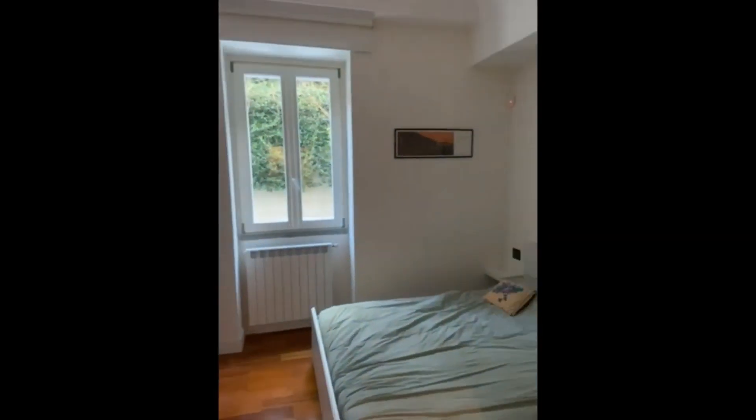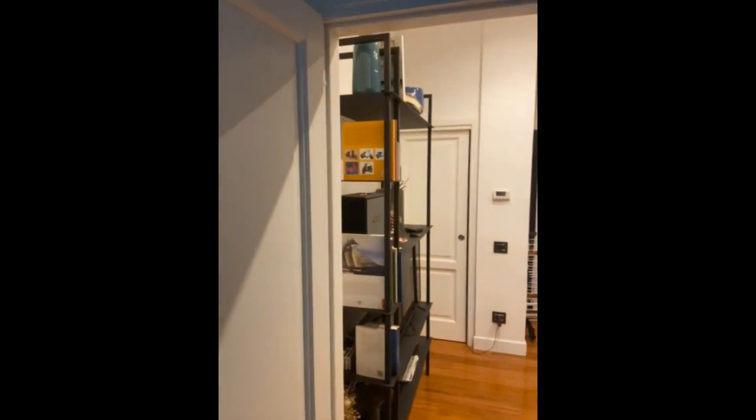This is the bedroom and there's the bed with the nightstands, a couple shelves there and the wardrobe, which is pretty big.